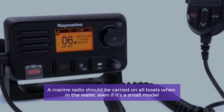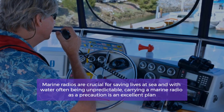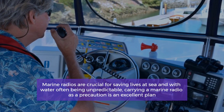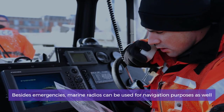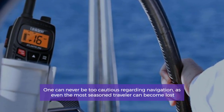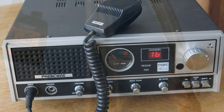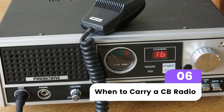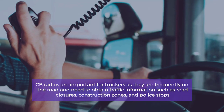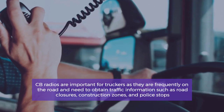When to carry a marine radio. A marine radio should be carried on all boats when in the water, even if it's a small model. Marine radios are crucial for saving lives at sea, and with water often being unpredictable, carrying a marine radio as a precaution is an excellent plan. Besides emergencies, marine radios can be used for navigation purposes as well — one can never be too cautious, as even the most seasoned traveler can become lost.